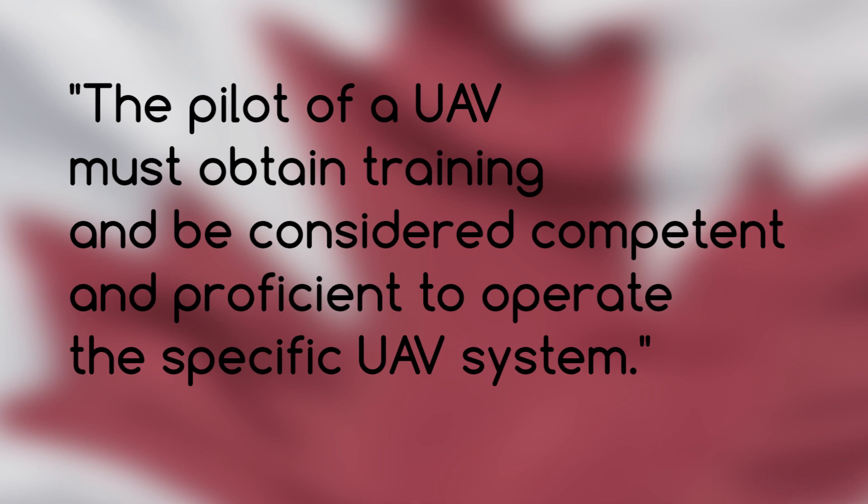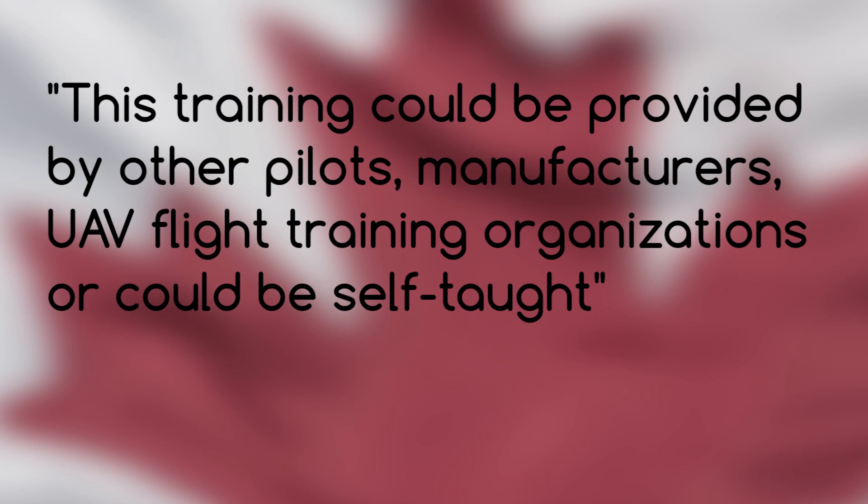So I went back to Transport Canada and asked them again, and this is the answer they gave me: you have to be competent and proficient to operate your specific UAV system. This training could be provided by other pilots, manufacturers — so that means online training videos — or it could be self-taught. You don't have to take a mandatory class and you don't need a specific diploma. There are schools that offer training if you want to go that route, but if you've been using a UAV as a hobbyist for years and feel knowledgeable and competent, that is good enough for Transport Canada.